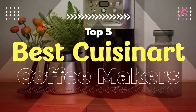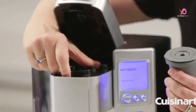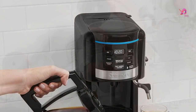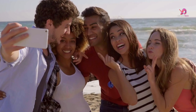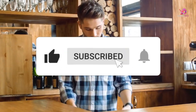Hello viewers! I will review the top 5 Cuisinart coffee makers, the best coffee machines for home, which are excellent coffee making products. To know the details about the products, watch this complete video. Please like this video and share it with your friends. To get more videos, subscribe to our channel and keep the notification on.